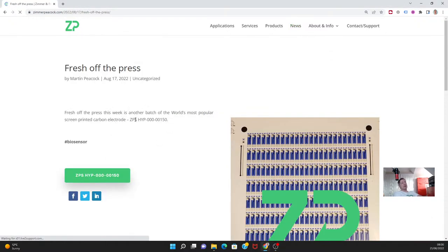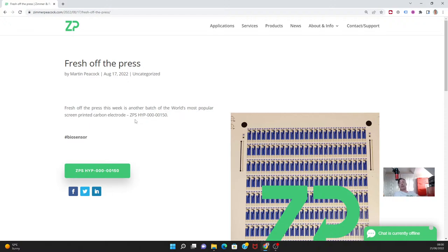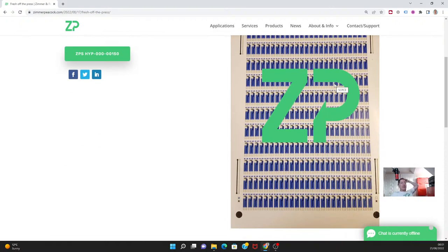One of the pieces of news we put out this week is that at Zimmer and Peacock we do a lot of screen printing at scale — we make a lot of biosensors and screen printed electrodes. We just made a recent batch of what we call the hypervalue electrodes. I say this with some hyperbole, but I think this carbon screen printed electrode that we make really is the world's best carbon screen printed electrode.